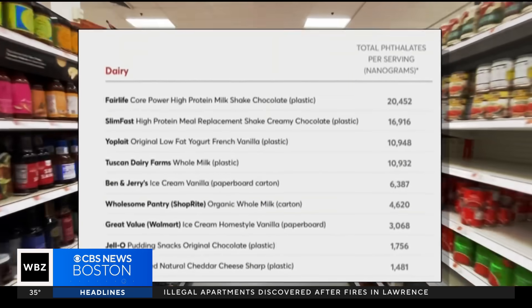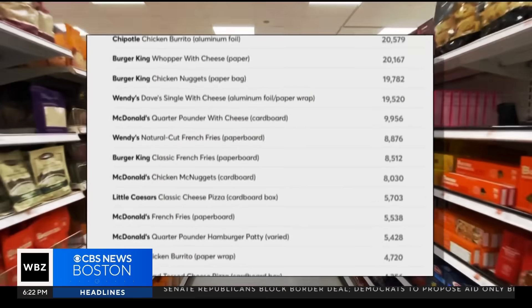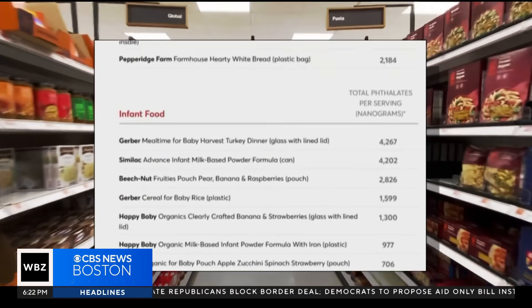The non-profit consumer organization tested 85 different food products for the plastics known as phthalates. And the results were concerning. Of the 85 different products that we tested, only one had zero phthalates in them.